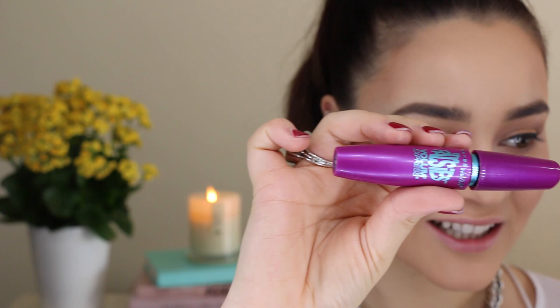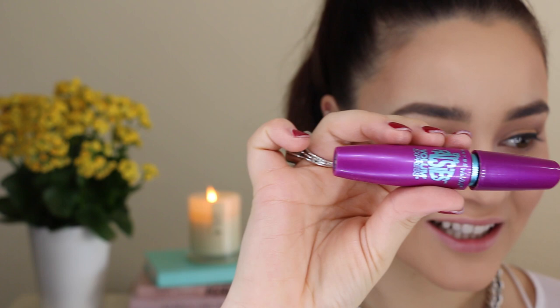If I'm going to recommend a mascara it's always Maybelline the Falsies. It just does the job and it does it good — it doesn't make your eyelashes too clumpy, it makes them nice and fluttery and it's super affordable.